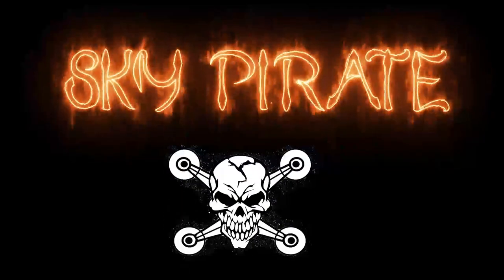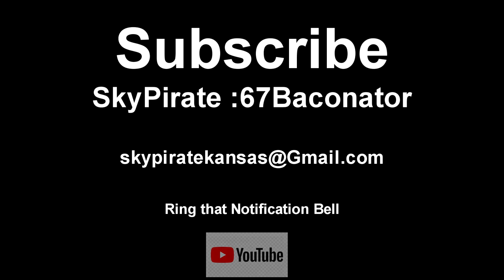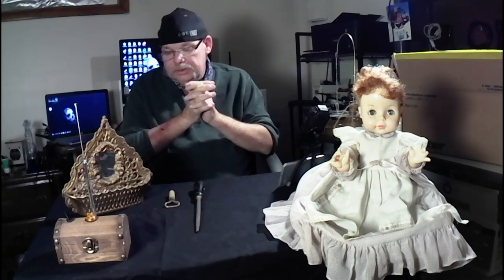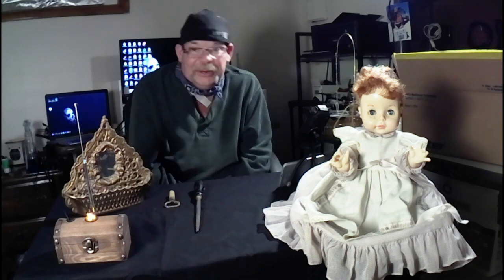Sky Pirate. Alright, it's everybody's favorite Uncle Buddy, also known as the Sky Pirate. Today we're introducing you to something new - it's not drone video, and it's not an interview, but I got some family, my wife and my sister, and they like ghost hunting. And that's my REM pod, and I got to tell you what's going on.